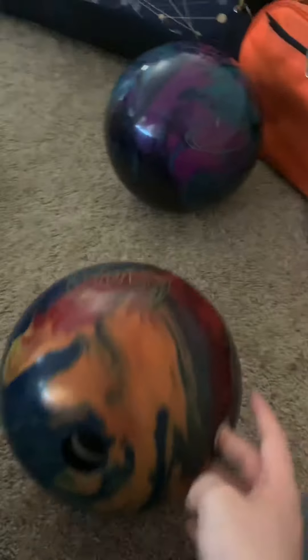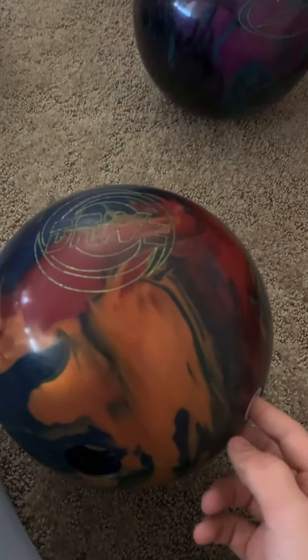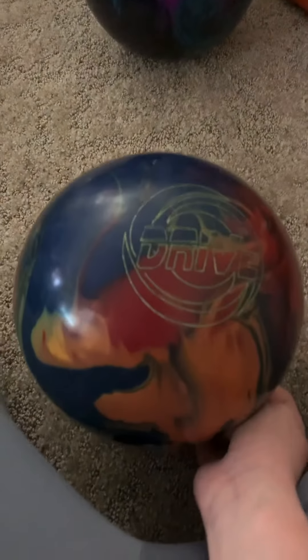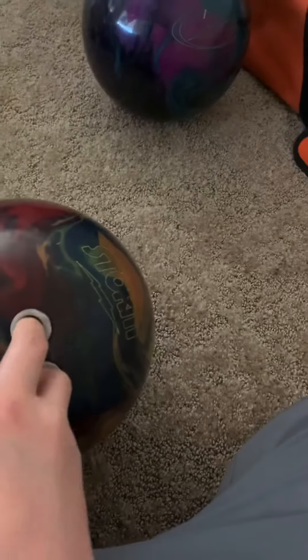Ball number two is the Drive. I shot my first sanctioned thing-handed with this ball at league this year, like December 7th of 2019. This ball is an absolute beast — big props to making this ball.